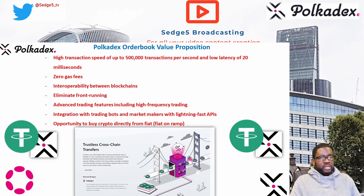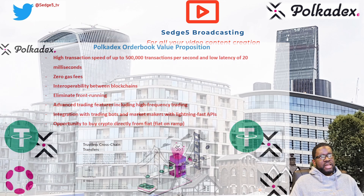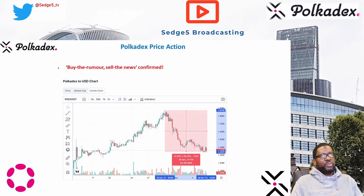On the price front, the PolkaDEX token has been very volatile, and those who jumped on board as part of a 'buy the rumor, sell the news' event have likely exited. We hope the next price movements are driven by fundamentals and the activity and usage from the PolkaDEX order book.